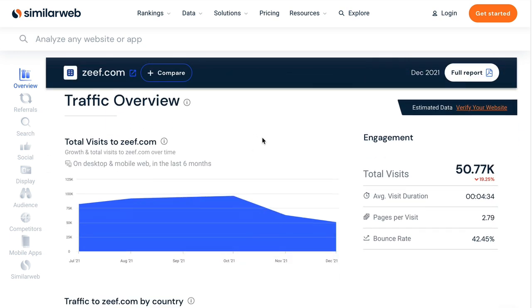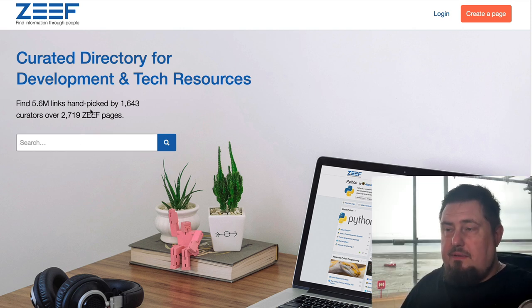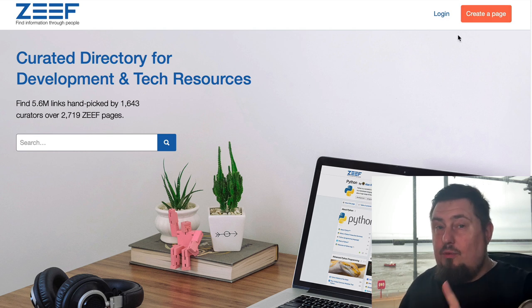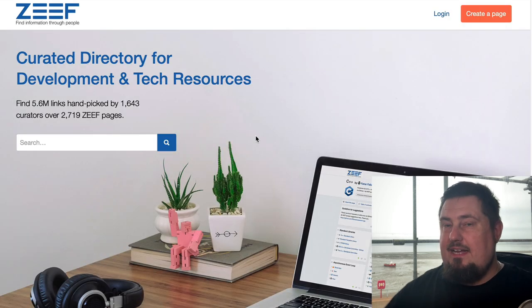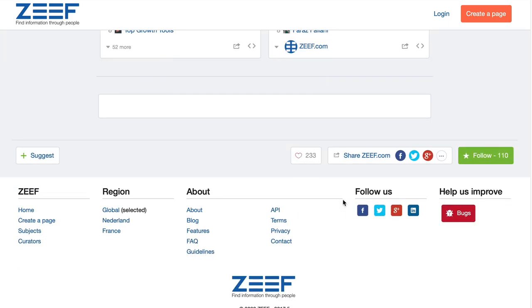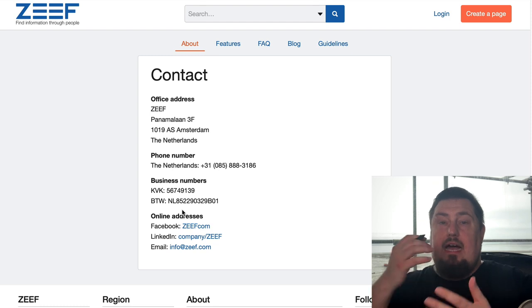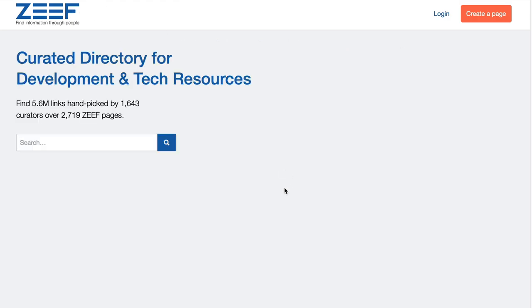The next one is called Zeef.com. It gets 50,000 visits a month. Search the platform to make sure you're not already indexed. We need a couple of extra steps here — you might be tempted to create a page directly, but don't do that because the link has been disabled due to high levels of spam. To get featured, scroll to the bottom of the page, go to contact, and you'll find an email address. Manually type out an email and send your submission that way. When it's approved, they'll add it to the index.